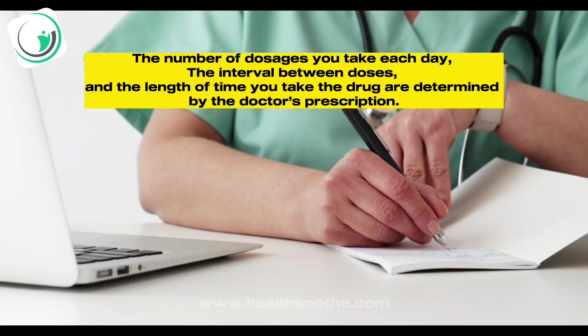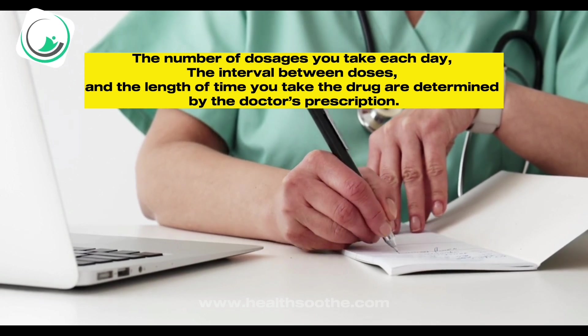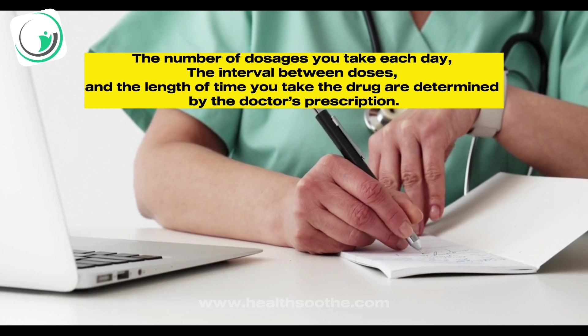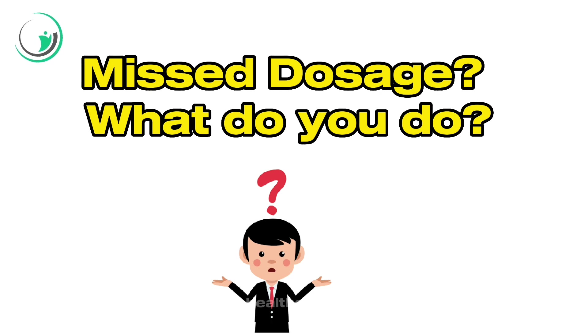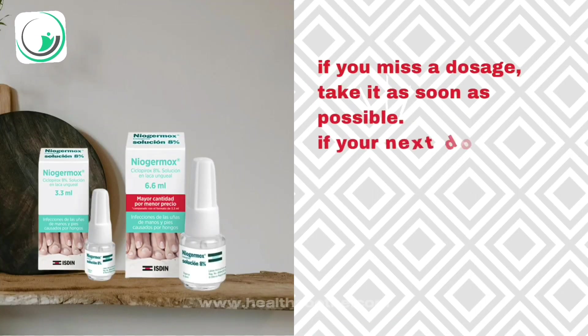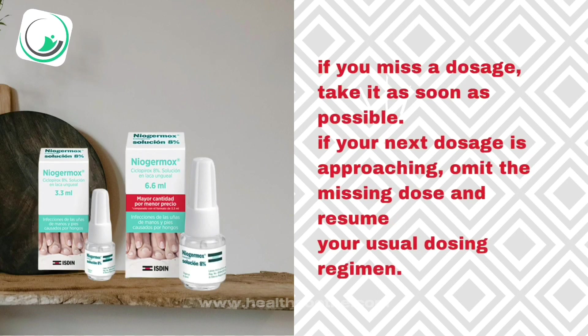Dosing of Niagermox: The number of dosages you take each day, the interval between doses, and the length of time you take the drug are determined by the doctor's prescription. If you miss a dosage, take it as soon as possible. If your next dosage is approaching, omit the missing dose and resume your usual dosing regimen.